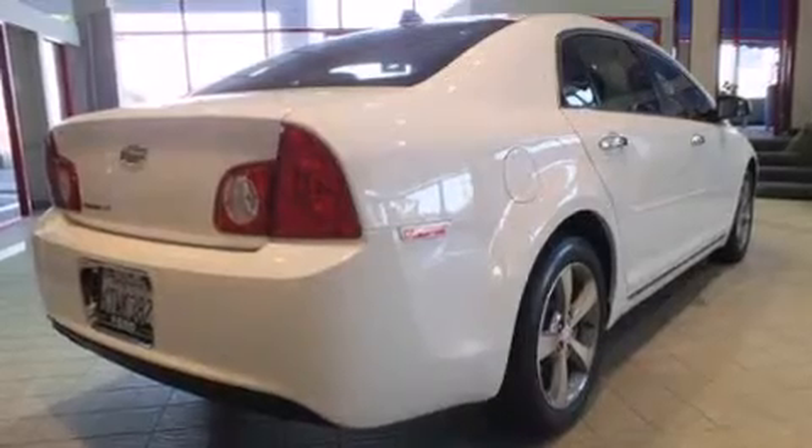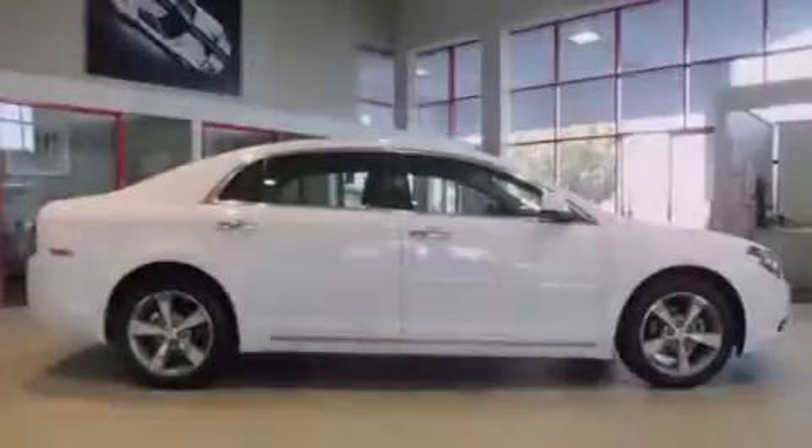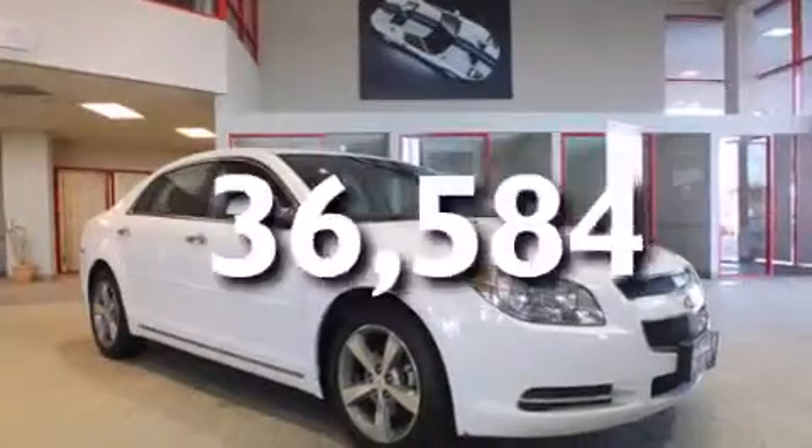Features include alloy wheels, air conditioning, cruise control, side impact airbags, full power accessories, traction control, a keyless entry system, and this vehicle has less than 37,000 miles.